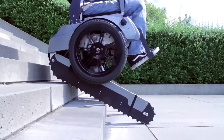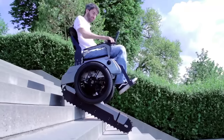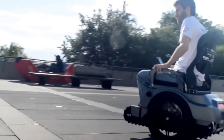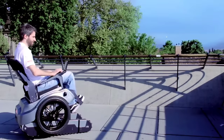Pioneering mobility and independence, the SKU-O-BRO stands as a testament to the power of innovation in enhancing the lives of individuals with disabilities. With a starting price of around $38,000 USD, it represents a priceless investment in freedom and accessibility.